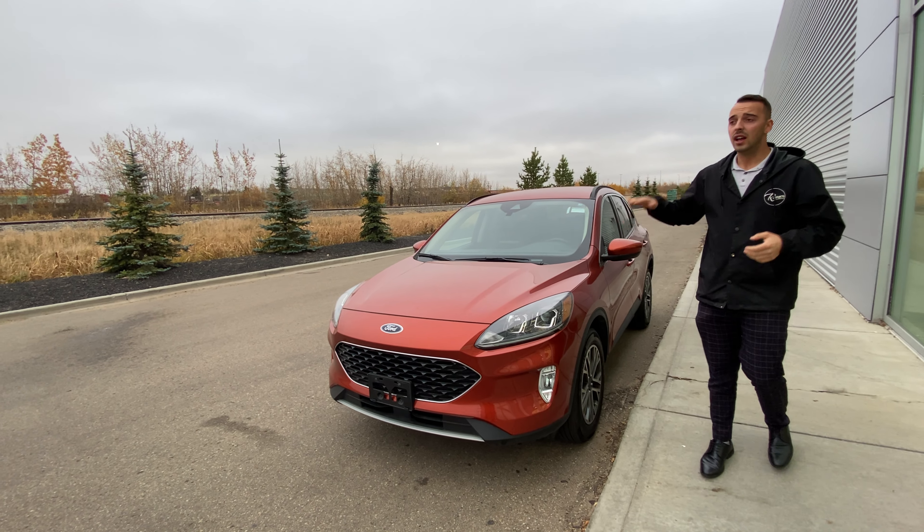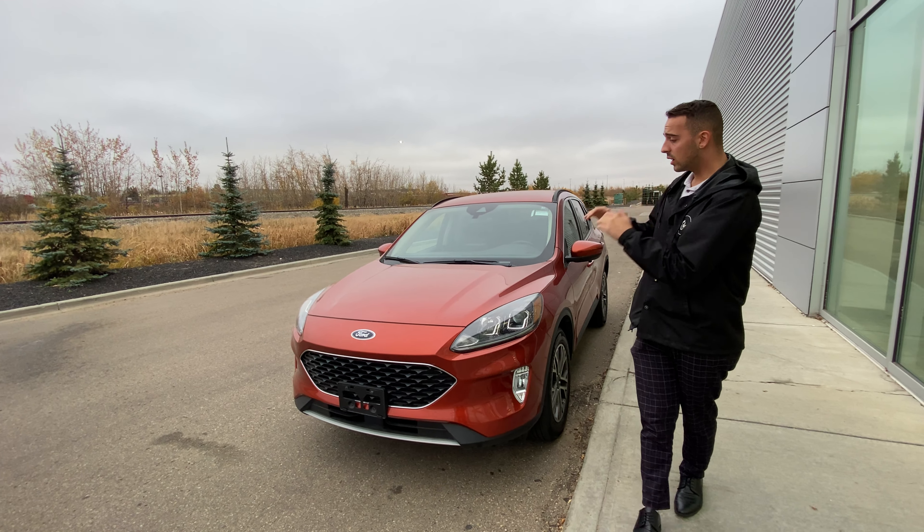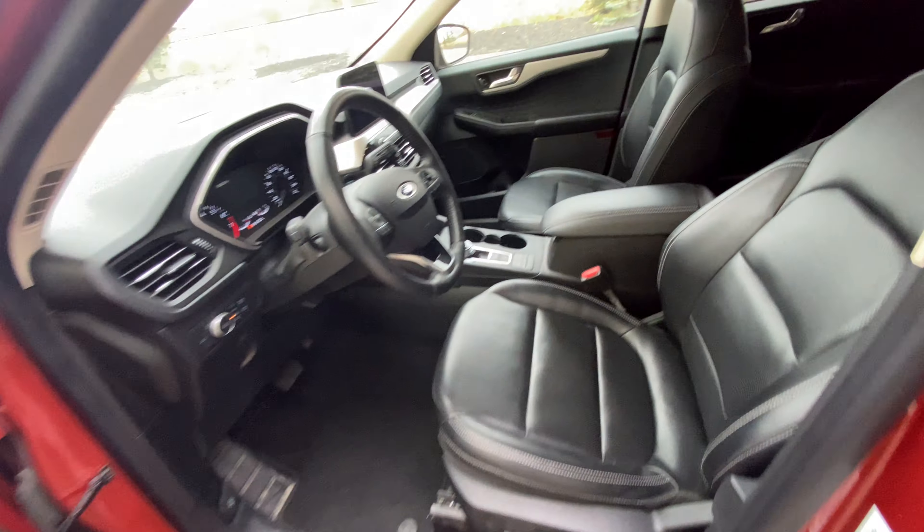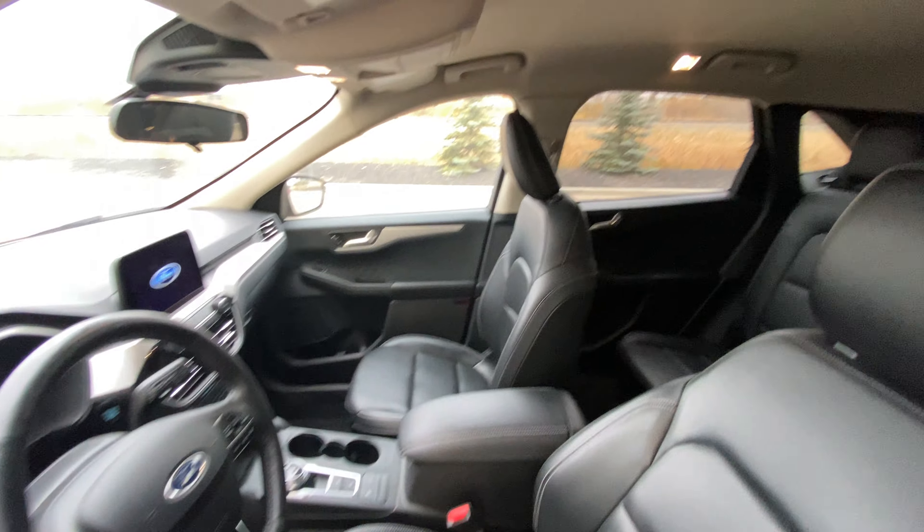SEL. It comes fully loaded and you've got that beautiful EcoBoost engine under the hood, beautiful alloy rims on the side. Moving inside, this thing comes fully loaded with your memory seating, leather heated seats, a heated steering wheel, navigation, and so much more.